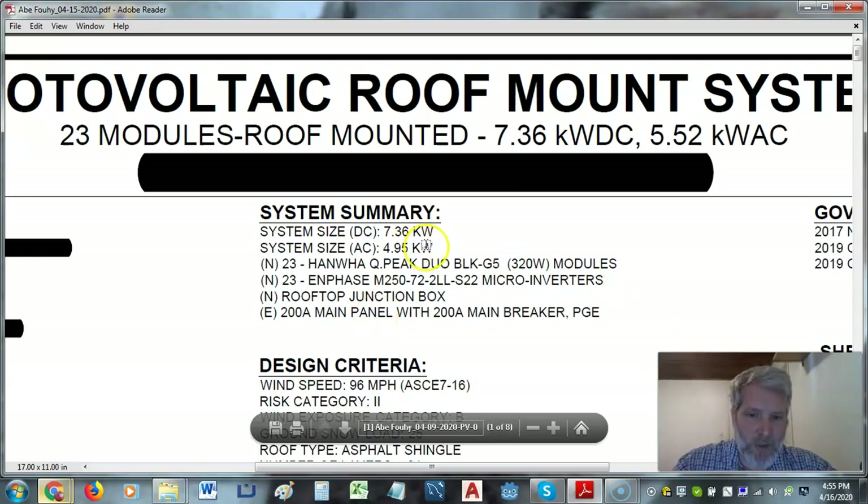The system size we're looking for — the AC side is actually rated at 4.95. The 5.52 is actually a NEC 125% gain on there. Then we have 23 PV modules at roughly 320 watts apiece. Then we have Enphase M250-72s. People who know the industry are like, whoa, M250s — those are really old. Those aren't even IQ6s or IQ7s. We're up to IQ7+ or IQ7A.